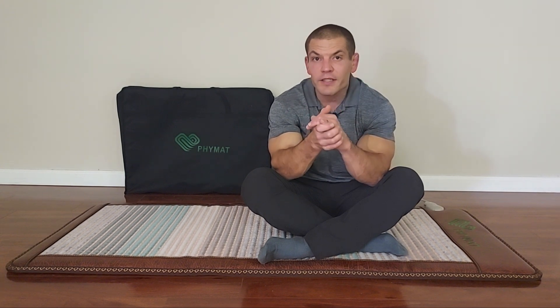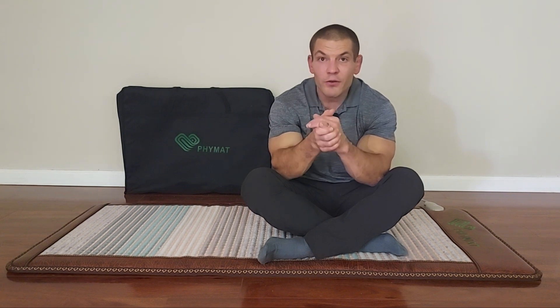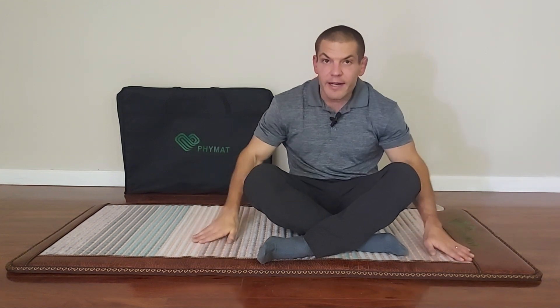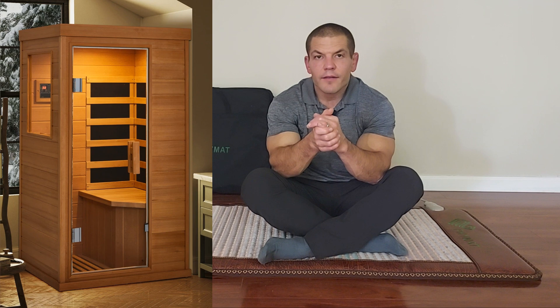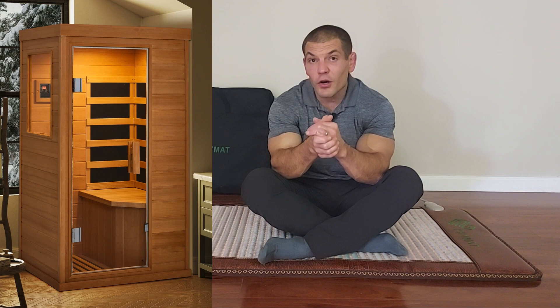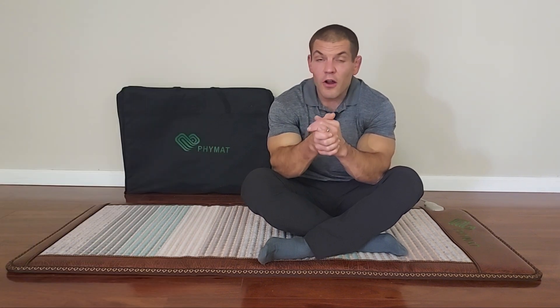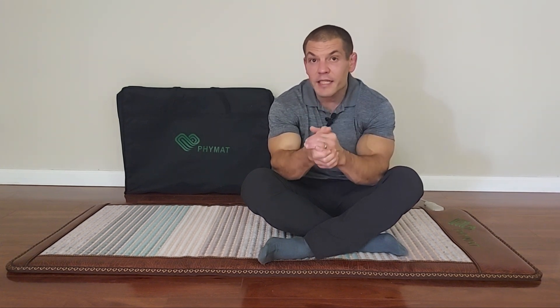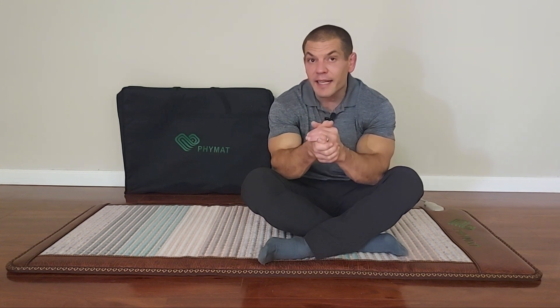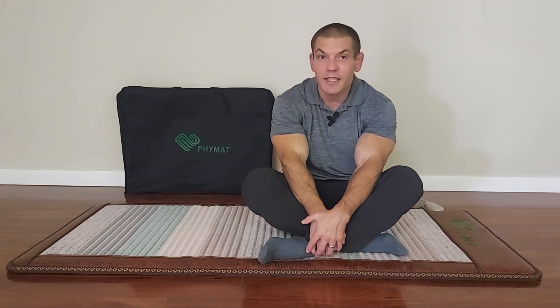How would the average person access far-infrared radiation therapy? For most people, the easiest two ways are either using a dry sauna or an infrared radiation mat like this one. Far-infrared radiation saunas are incredibly expensive to purchase for home and take up quite a bit of space. Alternatively, you can rent time in one, but if you're going to need it on an ongoing basis for a chronic health condition, I'm a big fan of buying your relief, not renting it. So the more accessible version for most people is an infrared radiation mat.